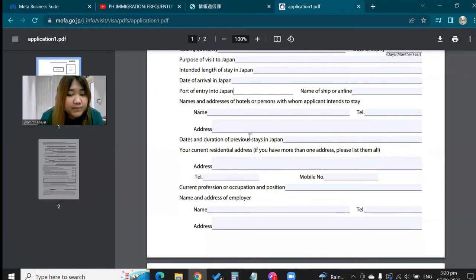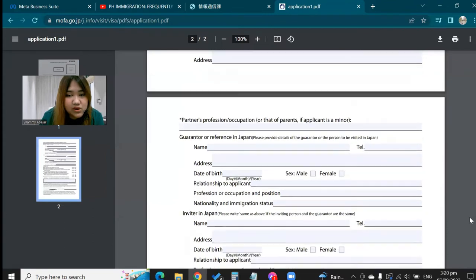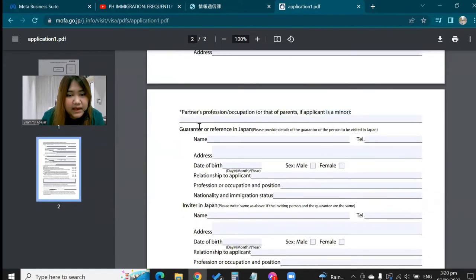There's a section for dates and duration of previous stays in Japan — I put that I stayed for 15 days back in April 2018. Then your current address and employer details — name and address of employer. For the inviter section, I put my sister's name, address, and contact number again. Under relationship to applicant, I put 'sister.' You also need to provide her occupation and nationality or immigration status — for example, whether she's a permanent resident or what type of visa she holds.